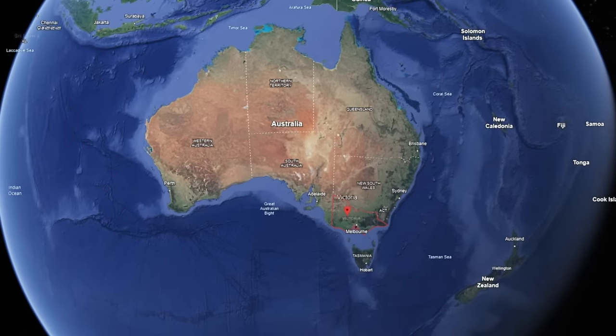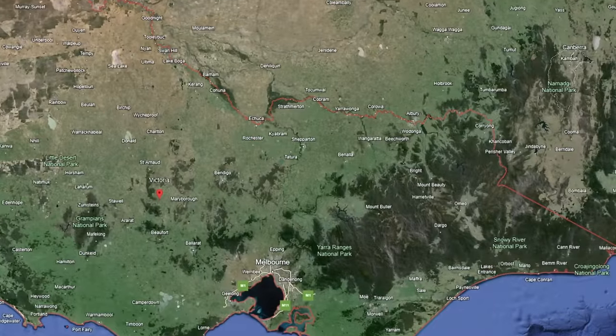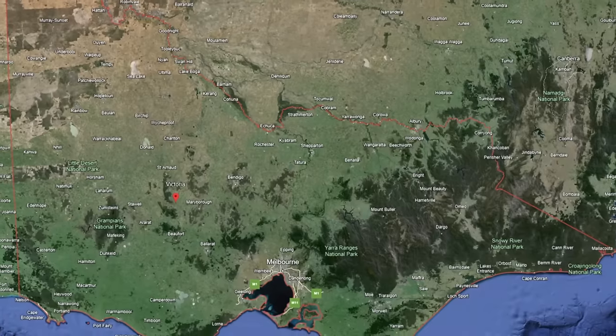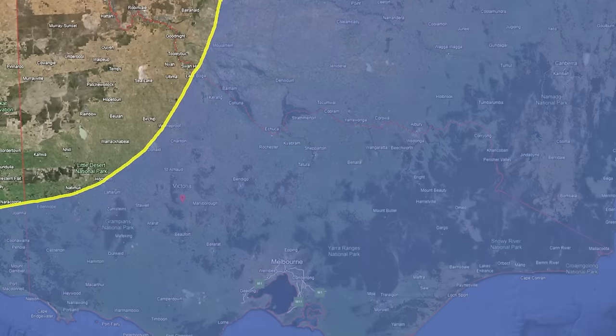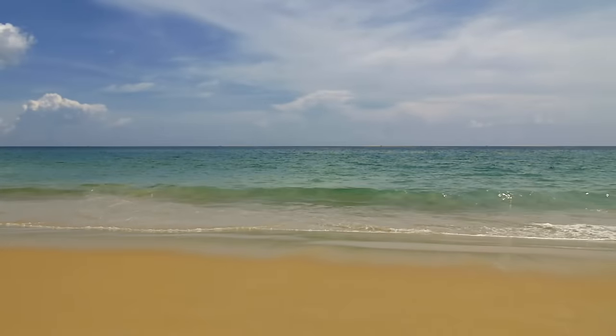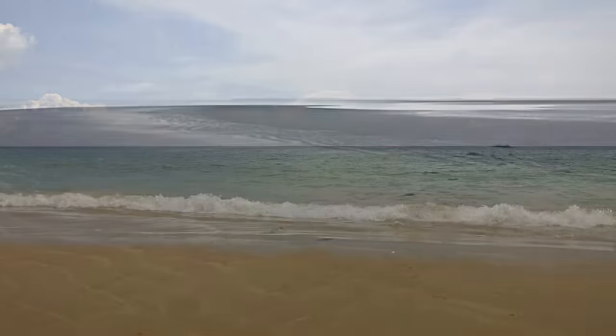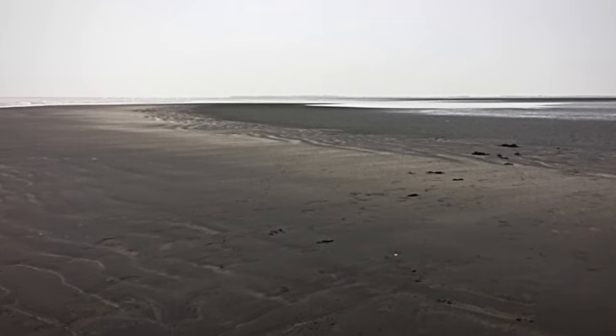Around 500 million years ago, the majority of Victoria was little more than a deep sea. The coastline could be found in far western Victoria, around this line. Even though times have changed, the sands left behind would prove to pay a little over 600 million Australian dollars due to them containing precious heavy mineral sands.